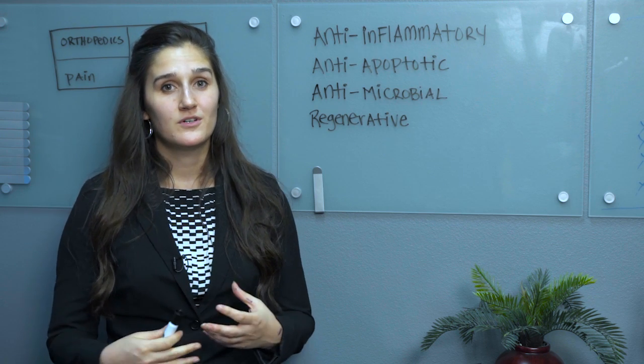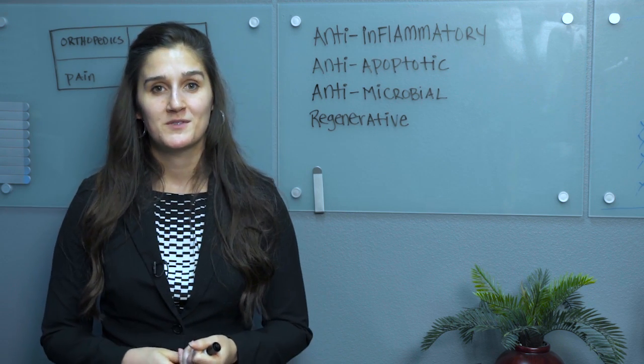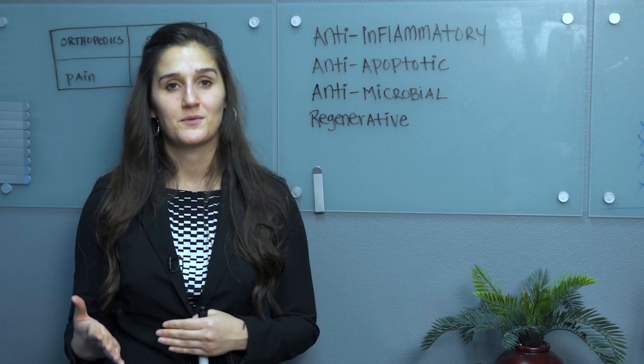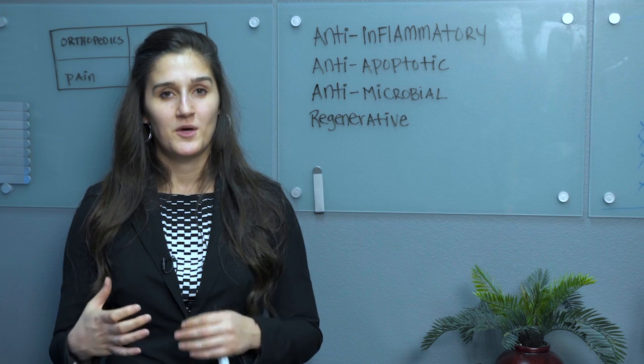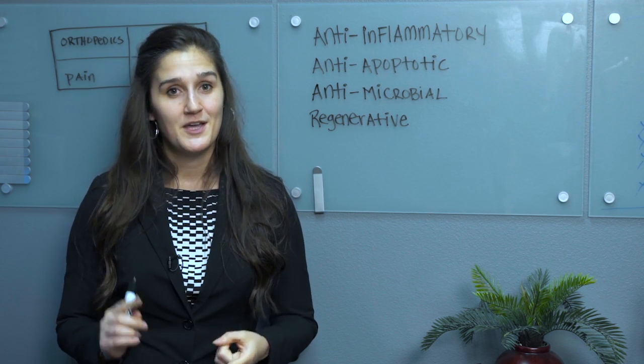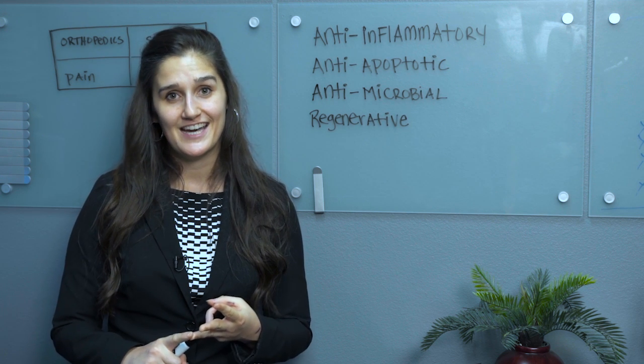How is it that this one cell type can do so many different things in these seemingly different areas of medicine? It comes down to the unique properties of these cells. These are the four specific properties of mesenchymal stem cells that make them so useful in all of these different applications. I get a million questions about the first one — the anti-inflammatory property — from pain physicians, from orthopedic physicians, from sports medicine physicians.